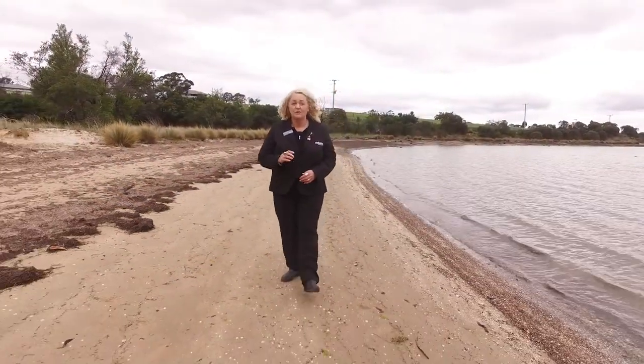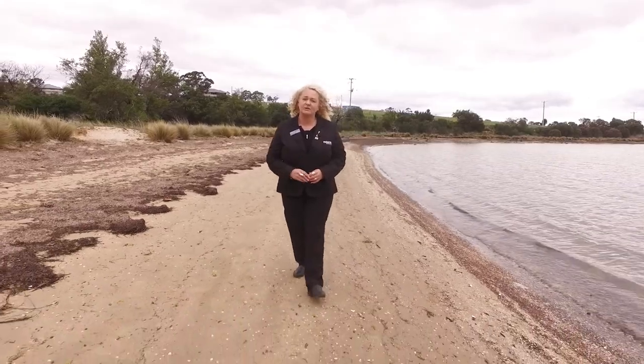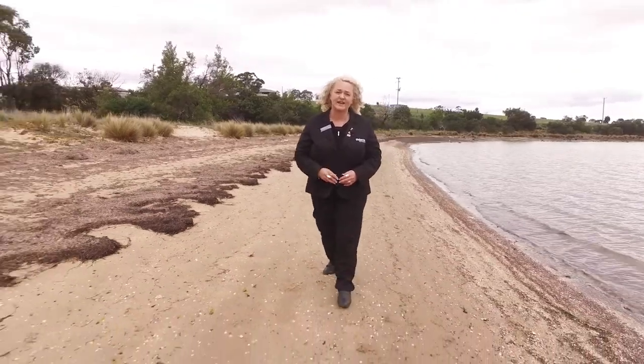This is Penna Beach. We're only a 20 minute drive to the Hobart CBD and just around the corner is a lovely 8.2 acre level lifestyle acreage block. Let's go and take a look.